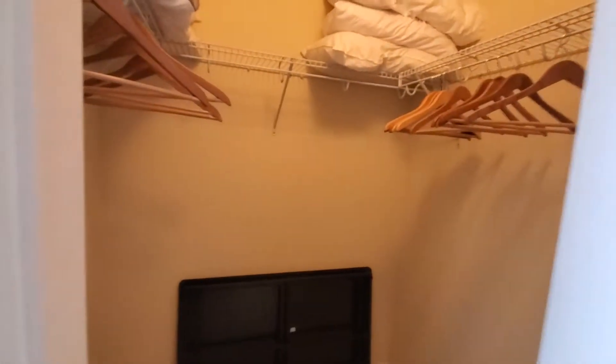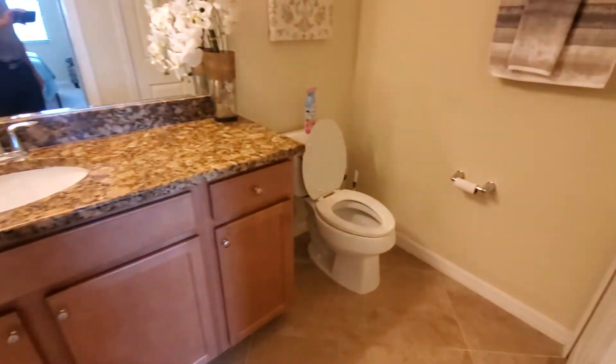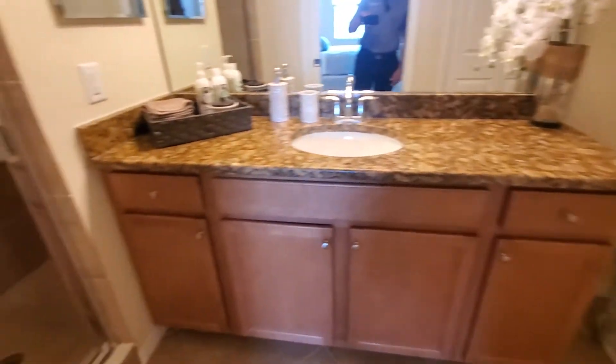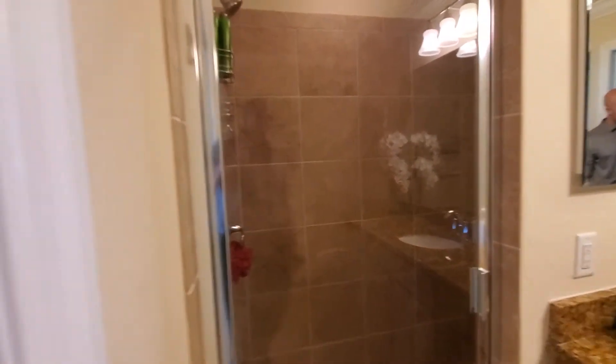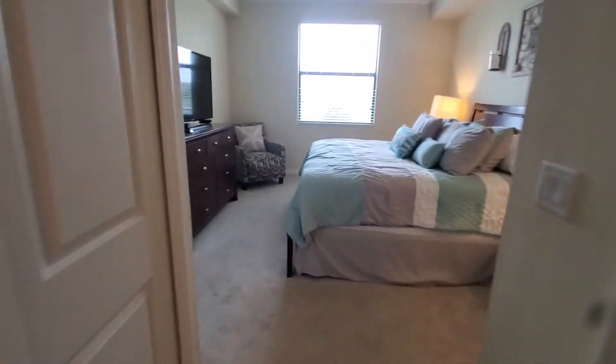Nice little setup there for a rental. Last but not least, you have your master bath with a single sink and commode, and then here you just have a standalone shower. On the opposite side of the commode you've also got a linen closet.